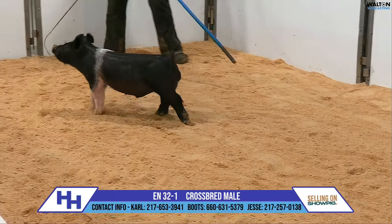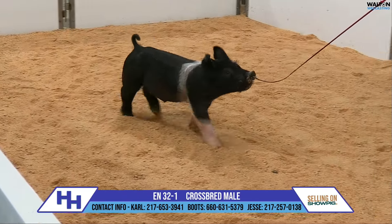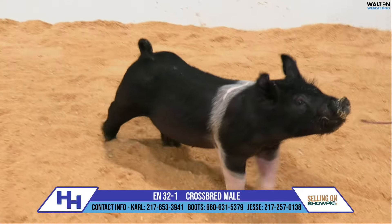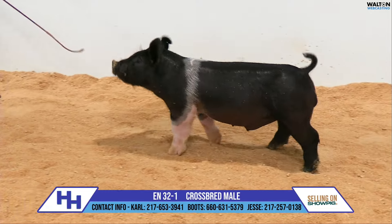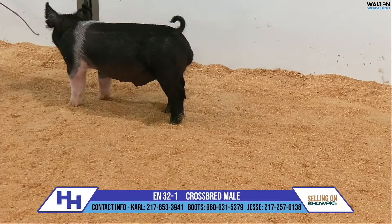That sow has been extraordinary in her ability to generate time and time again. A year ago, she would have had the 66s, sired by Misconception. The grand barrow at the Kentucky State Fair was out of that litter. More importantly, there was a 66 that was in Iowa that was undoubtedly one of our favorite pigs of the summer. They got close, just not close enough.